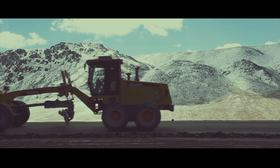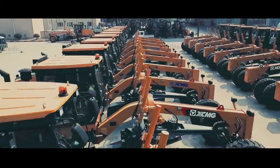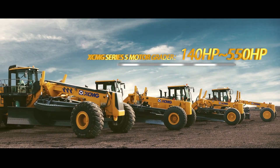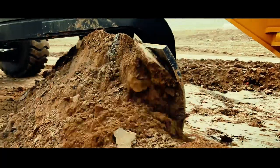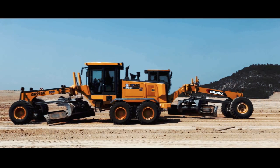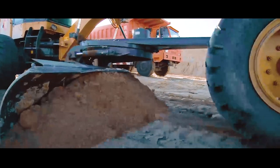XCMG series 5 motor graders have formed a complete engineering and mining product series, covering a power range from 140 hp to 550 hp, creating machinery of a great nation and building a world dream. XCMG motor grader — smoothing the bumpy road for you.